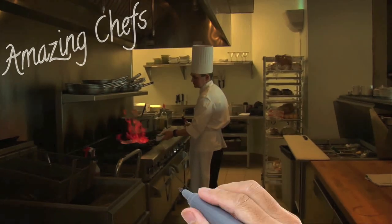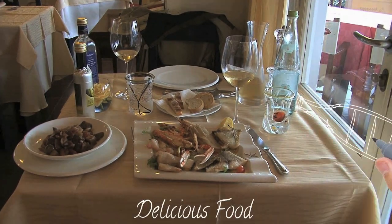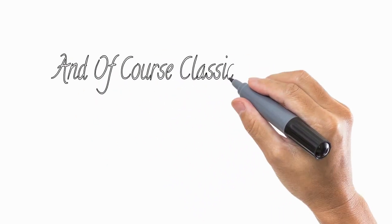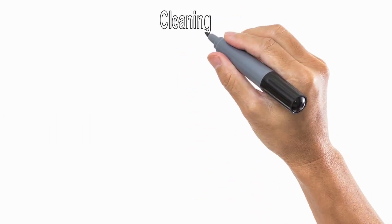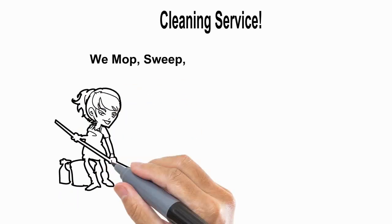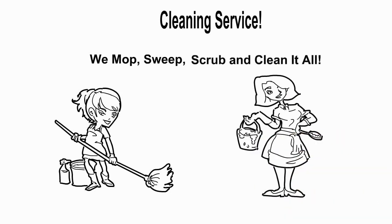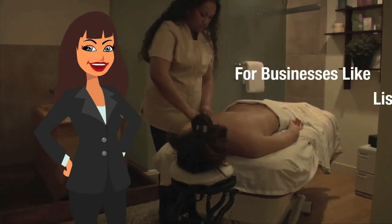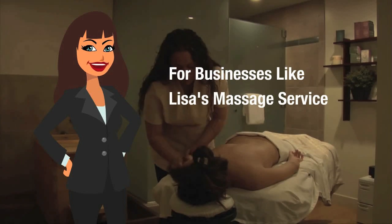As an example, take a look at this one for restaurants. And of course, classic whiteboard for all niches — let's do one for a cleaning service. And look at this one: even use full HD video behind the animations, which is really big right now for businesses like Lisa's massage service.